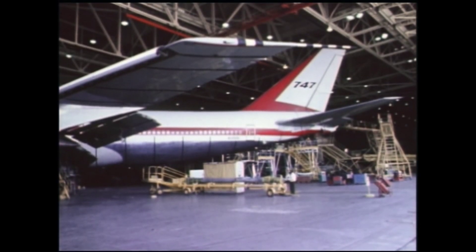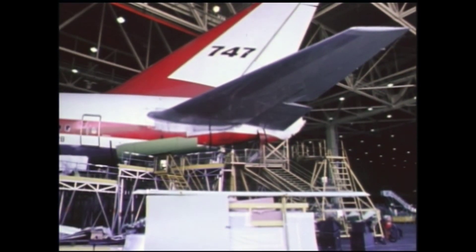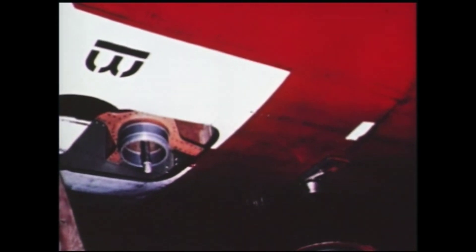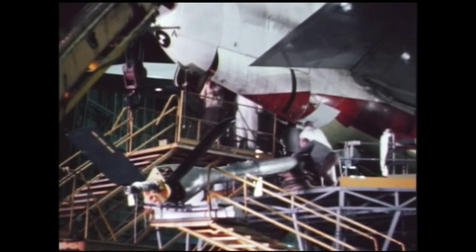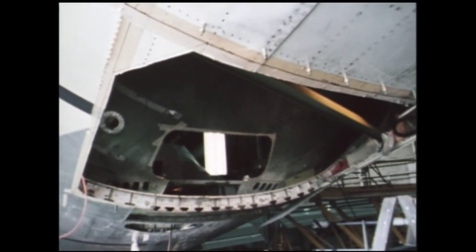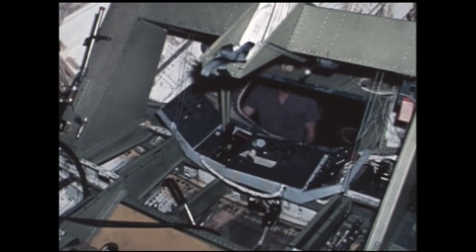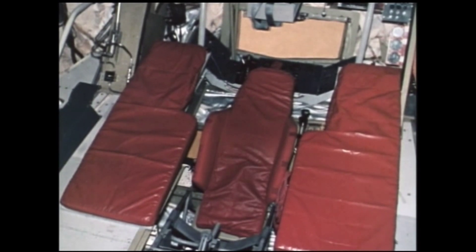Preparations for the test began on April 30th with the installation of test equipment in the number one Boeing 747. Extensive structural modification of the aft fuselage was necessary to accommodate the KC-135 high-speed refueling boom furnished by the Air Force. The aft pressure bulkhead of the 747 was modified to accept a boom operator's viewing window. Standard KC-135 boom operator's controls and pallets, along with a revised hydraulic system, were installed.